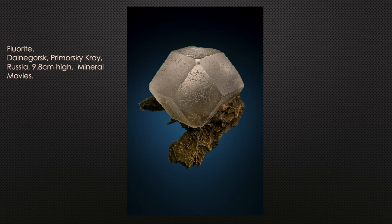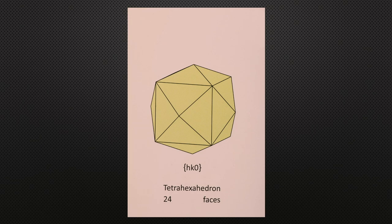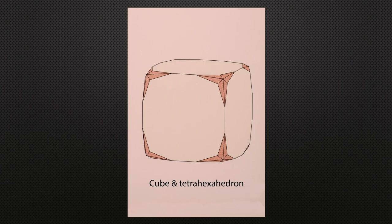This specimen from Dalnagorsk in eastern Siberia is a dodecahedron with just a trace of cube left — the dodecahedron faces are frosty, but the cube faces are very gemmy and transparent, with an absolutely flawless interior. Other forms include the trapezohedron — dividing each octahedral triangular face into three — and the tetrahexahedron, where each cube face is divided into four. Combinations of all these forms produce very interesting crystals.